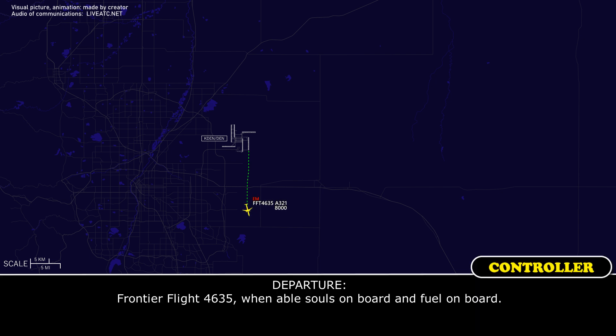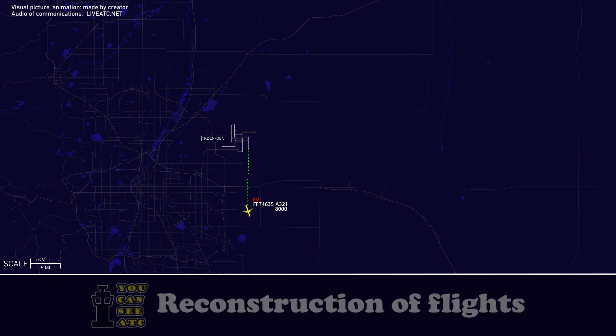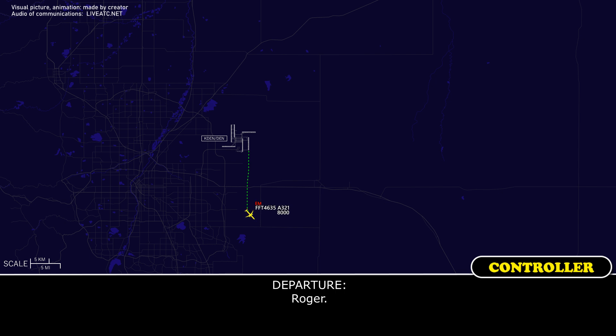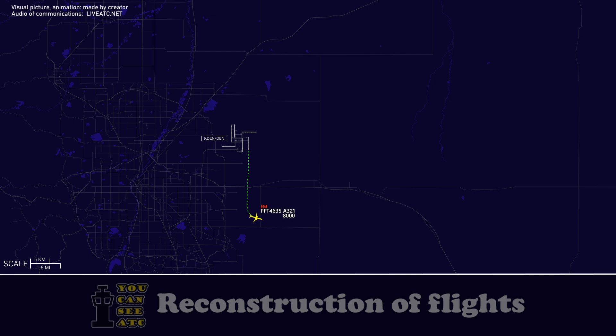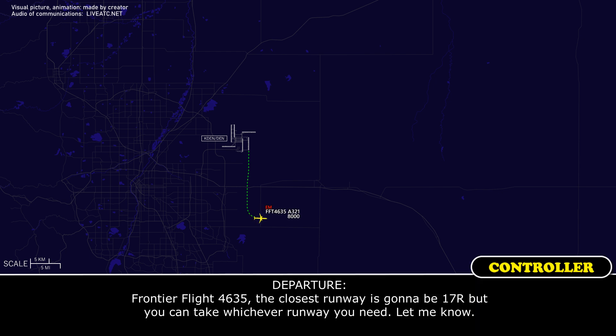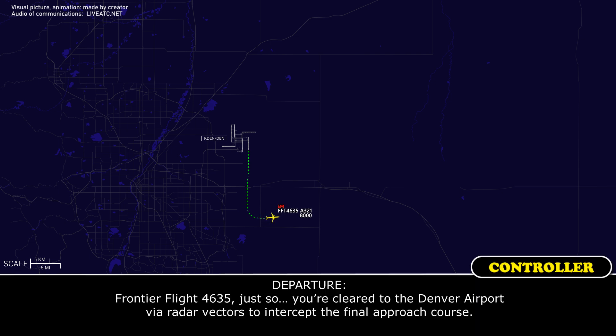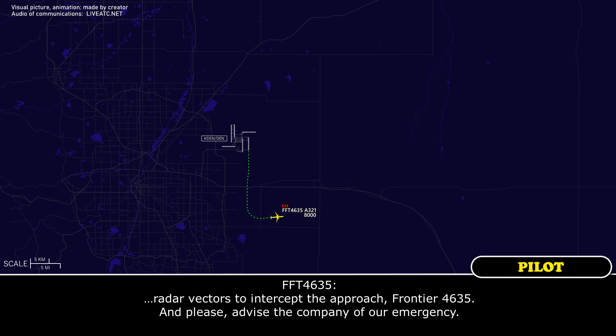Frontier Flight 4635, when able, souls on board — 134 souls on board, 14.7 fuel. Roger. The closest runway is going to be 17 right, so you can take whichever runway you need, let me know. You're cleared to the Denver airport, radar vectors to intercept the final approach. Please advise the company of our emergency.